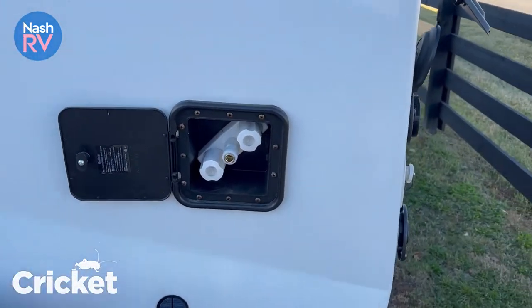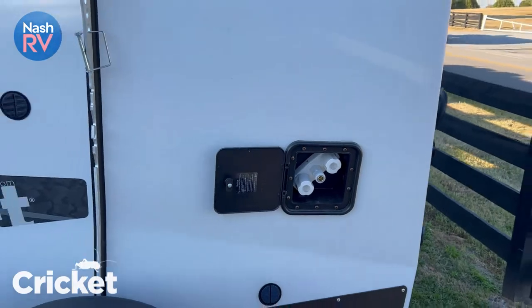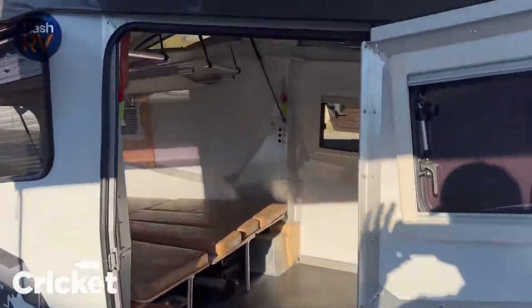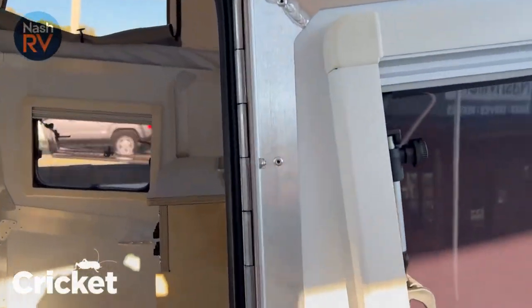Here you have the water port and exterior shower you can connect into. Aluminum composite siding — everything is riveted, guys.